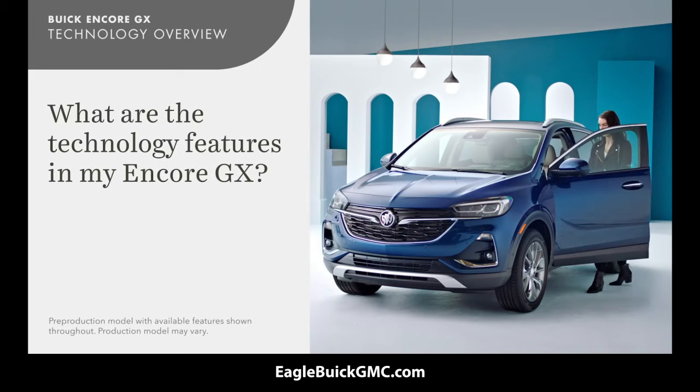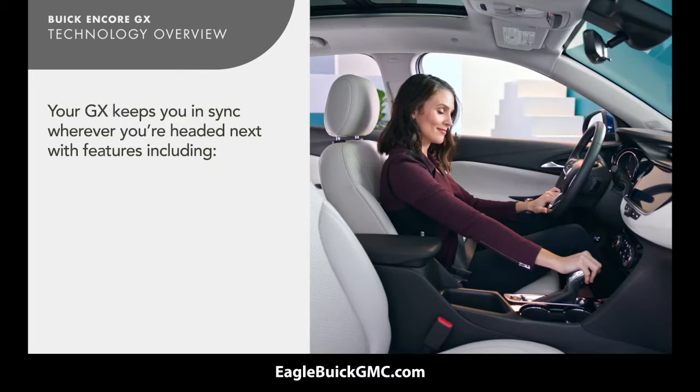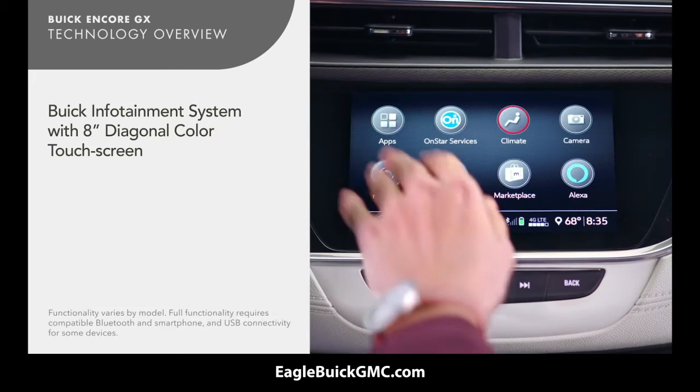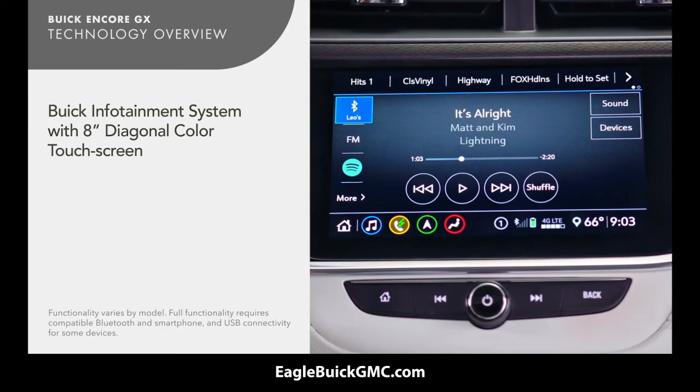Welcome to your well-connected, tech-savvy Encore GX. Your GX can keep you in sync wherever you're headed next with features including the Buick infotainment system with 8-inch diagonal color touchscreen that puts technology at your fingertips.